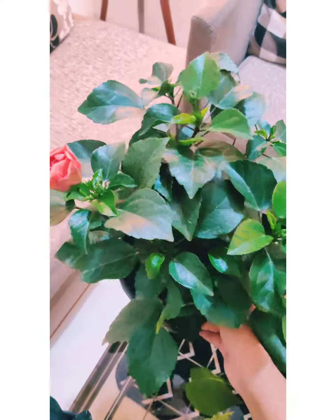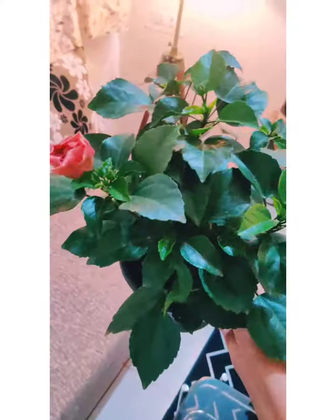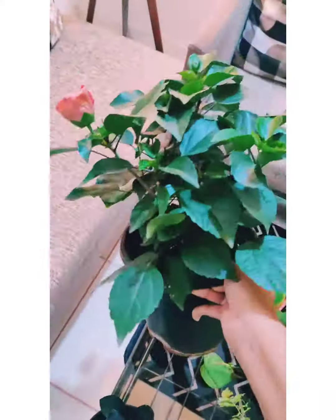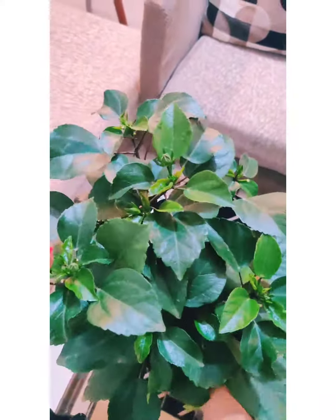This is the hibiscus plant that I bought and I'm pretty happy with the buy because, as you can see, it is in really good condition, it's really full, and I bought it for only 180 rupees.